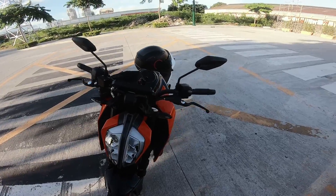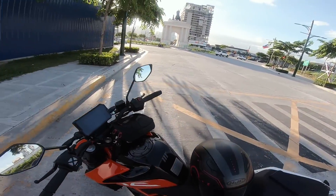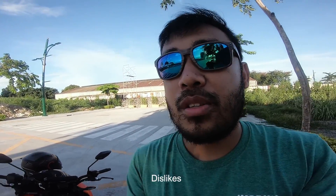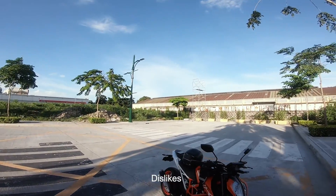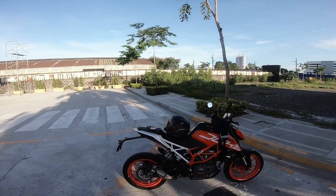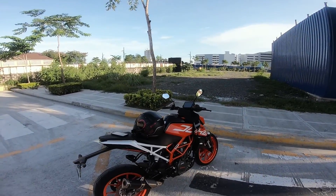So far those are the issues I've experienced with the bike and everything else is okay. Now that we've covered issues, let's talk about dislikes — what I don't like about the bike. Of course, no bike is perfect. Number one: the short gearing.